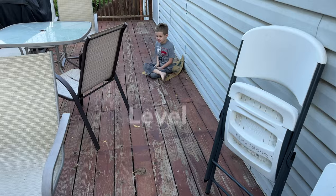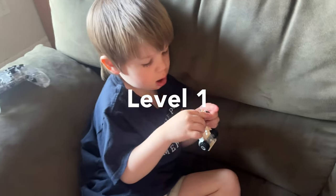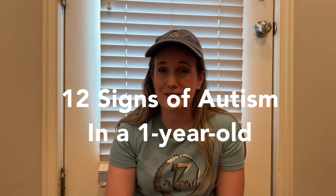Ezra, our seven-year-old, has level three autism, which mainly means he just needs a little bit more help. He's nonverbal and communicates through an iPad. And Simon, our three-year-old, has level one autism, which mainly means he needs a little less help and he has no intellectual disability. This video has 12 signs of autism in a one-year-old, comparing level one and level three autism. Please remember that the autism spectrum is very broad, and these are just examples from two children. Autism may look extremely different on another child.